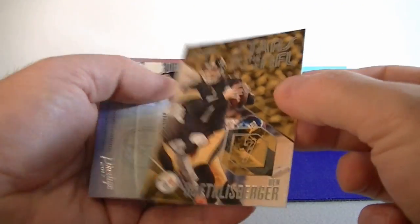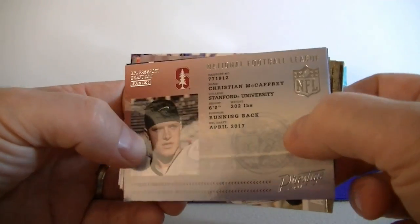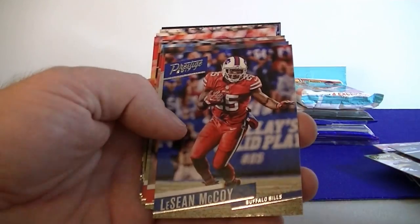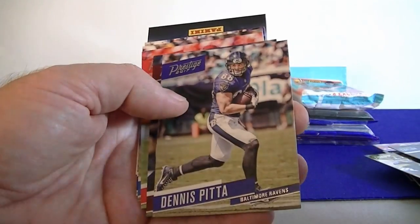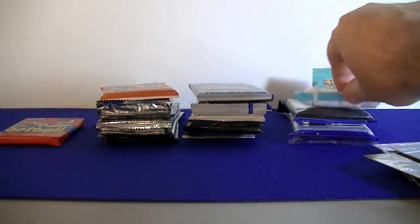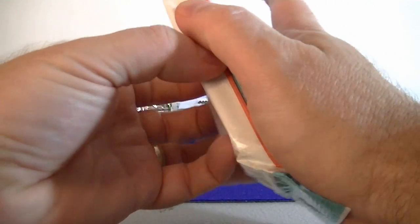We got Big Ben Stars of the NFL. Nice McCaffrey Passport rookie card. Phenomenal Athlete Lawrence Taylor, Mari Cooper, McCoy, Rogers, Kaepernick, Reed, Pitta, Kelly, Conley, Stafford, Flacco. Got a couple of nice inserts and rookies, but I don't think I've had a serial number card or hit yet.